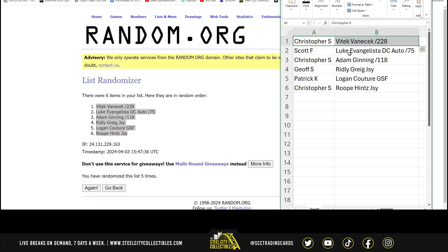We have Christopher with Vitek Vineshek. Scott with the Luke Evangelista Autographed. Christopher with the Adam Ginning and the Rube Hines. Jeff, Ridley Gregg, and Patrick with the Logan Couture. Thanks again, everybody.